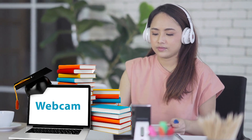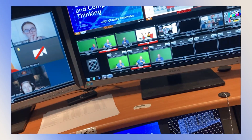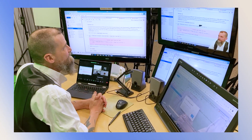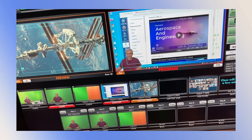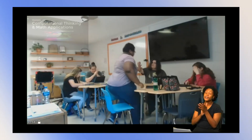Students can participate in NCSSM Connect courses if they have access to a computer, a webcam, and a stable internet connection. Using our interactive video conferencing studios and our expertise in STEM education, we help public schools offer courses in hard-to-staff subject areas — a low to no cost way to support your STEM goals and offer advanced coursework to smaller groups of students.